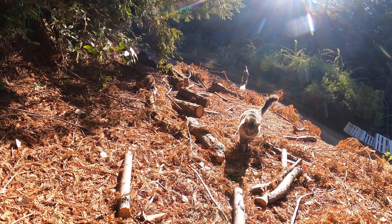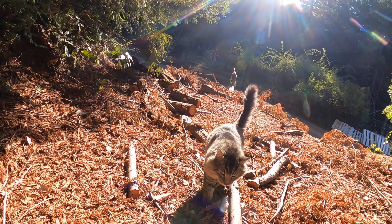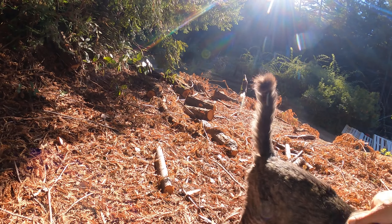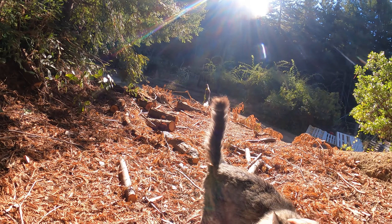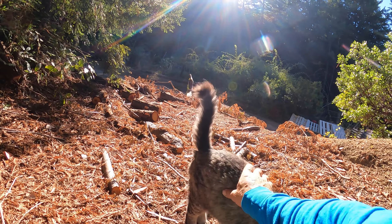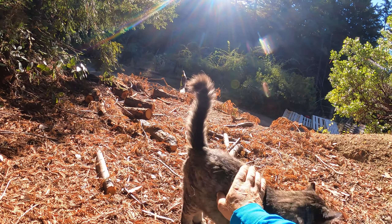This guy's old and doesn't really hunt, but still, always a concern. Pies, alright — you're like 17, 18.